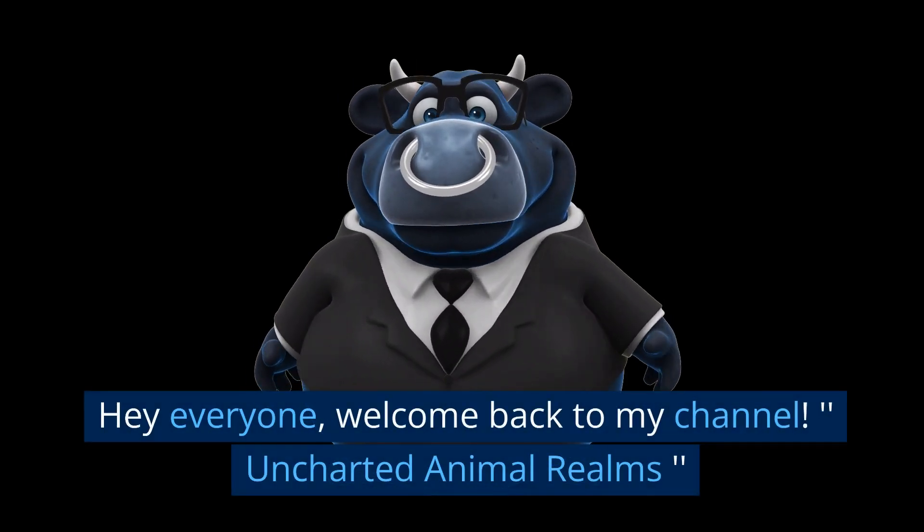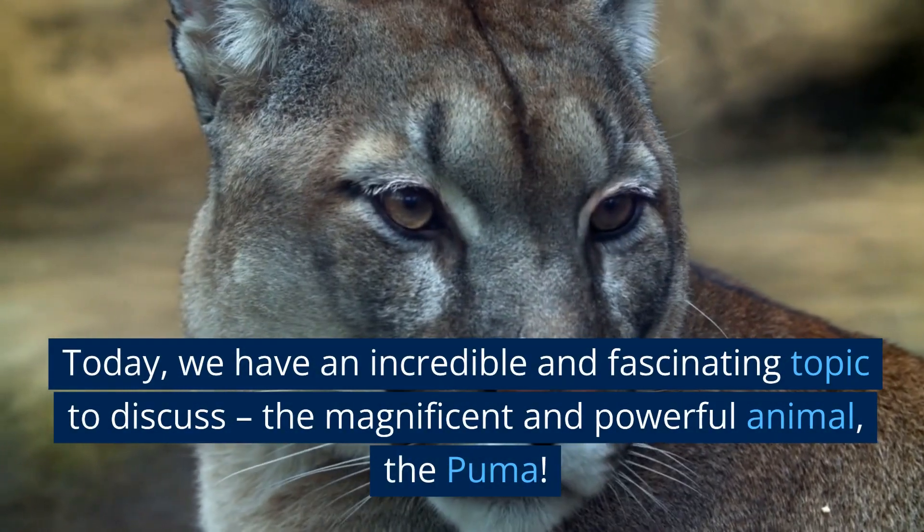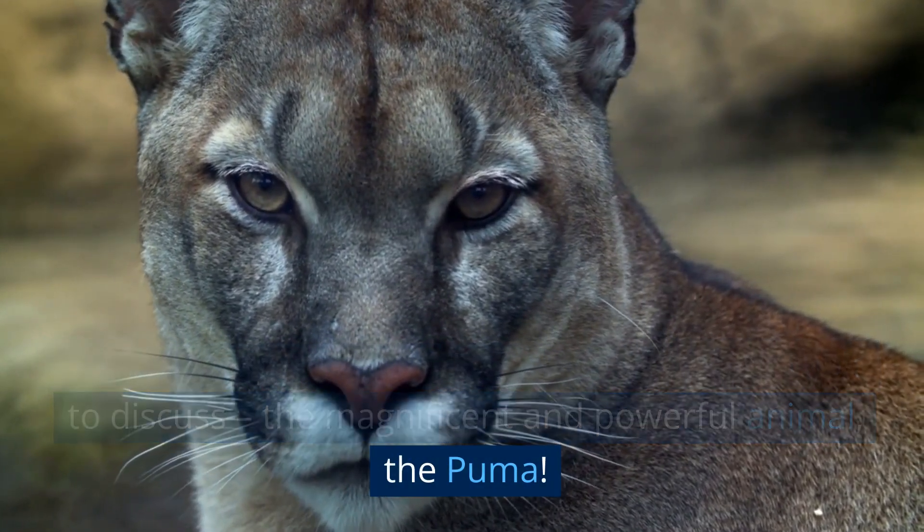Hey everyone, welcome back to my channel, Uncharted Animal Realms. Today we have an incredible and fascinating topic to discuss: the magnificent and powerful animal, the puma.